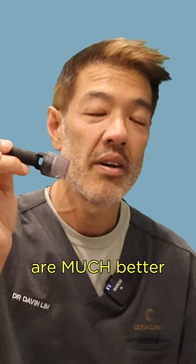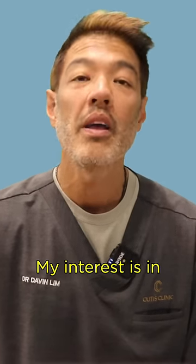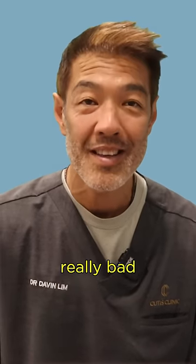Stamping devices are much better than rollers. Hey guys, Davin Lim, dermatologist. I'm a procedural dermatologist, and my interest is in really bad acne scarring.